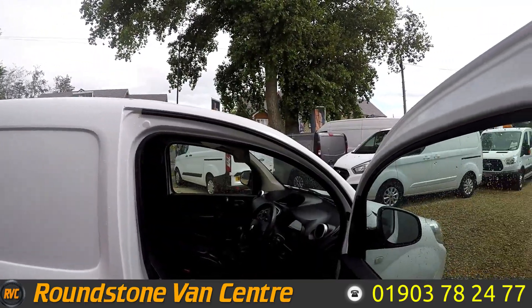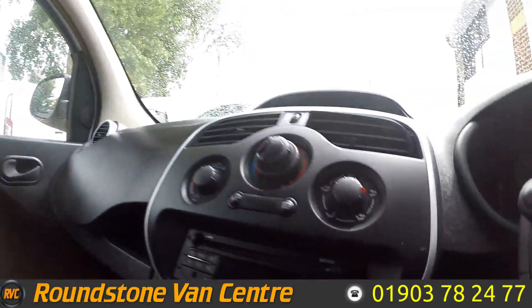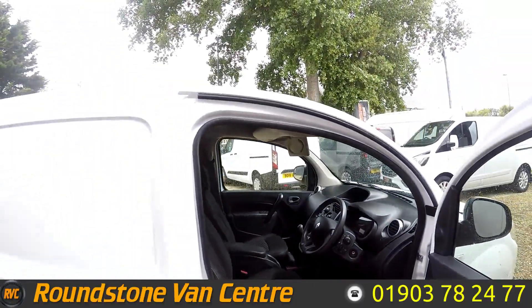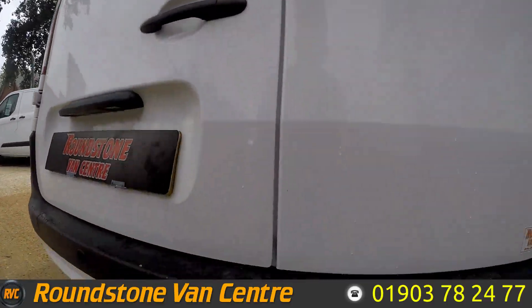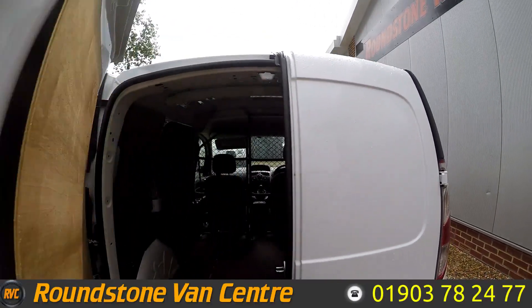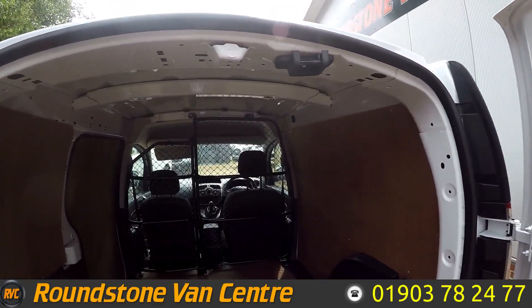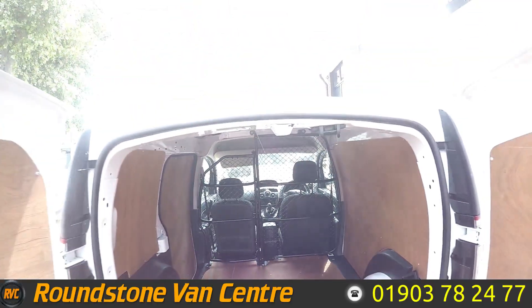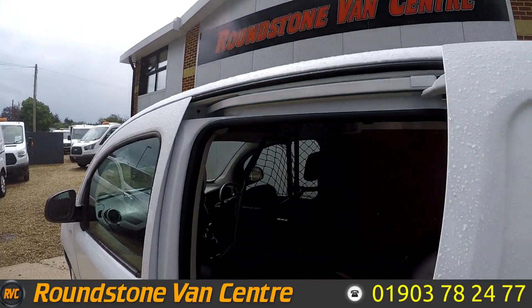Let's take a look inside. Up front you've got two seats with your Bluetooth radio and CD player. If we move round, I'll show you the back — but firstly just down here are your rear parking sensors. As you can see, in the back it is ply lined, and on the side you've got a sliding door as well.